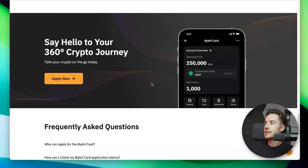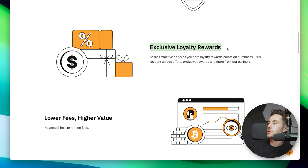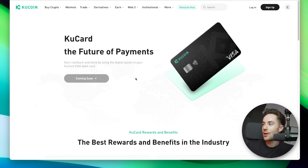Let's compare Plutus to other cards on the market. There's the Bybit card, but they don't even list their rewards on their website — they just say you can earn exclusive loyalty rewards without specifying the exact amount. So I don't really see the point of the Bybit card.